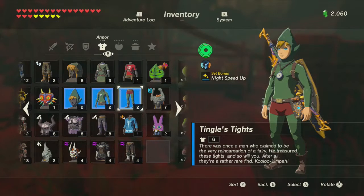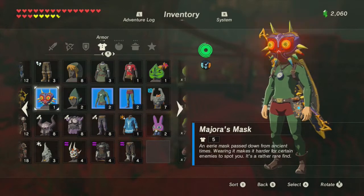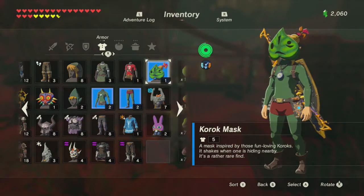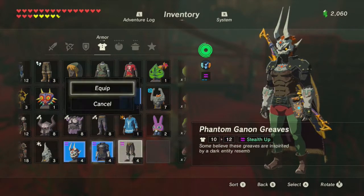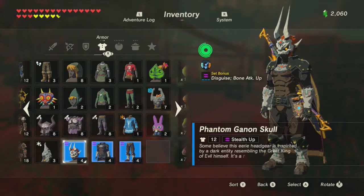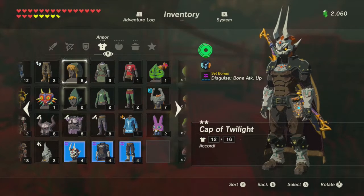We also got the tingle armor with night speed up, Midna's helmet for guardian resist up, Majora's mask which makes it harder for enemies to spot you, the elusive korok mask that shakes and jiggles whenever a korok is nearby - probably the best piece we got - and finally the phantom ganon set with bone attack up, stealth up three, and a disguise ability. Over two episodes we filled almost an entire page of gear - absolutely crazy.